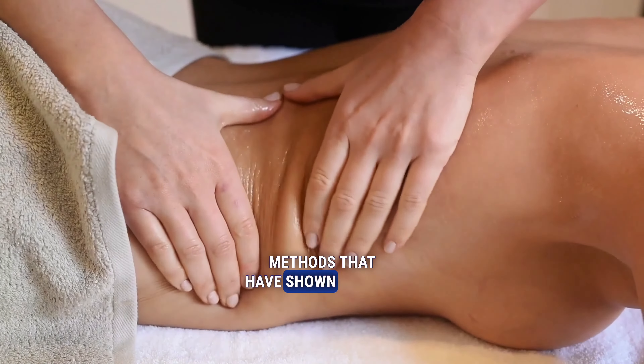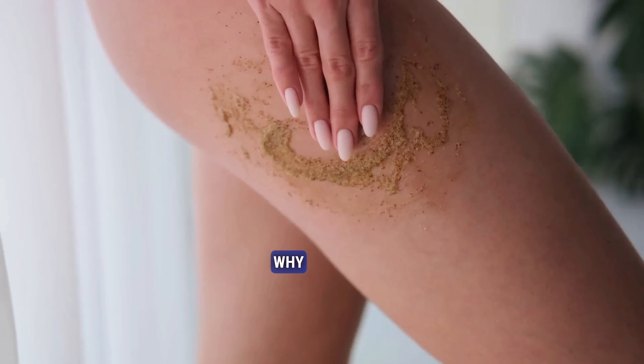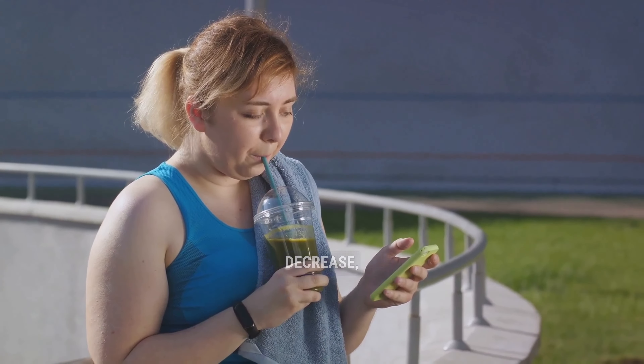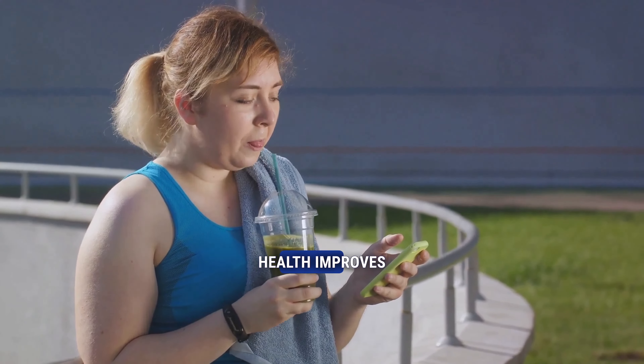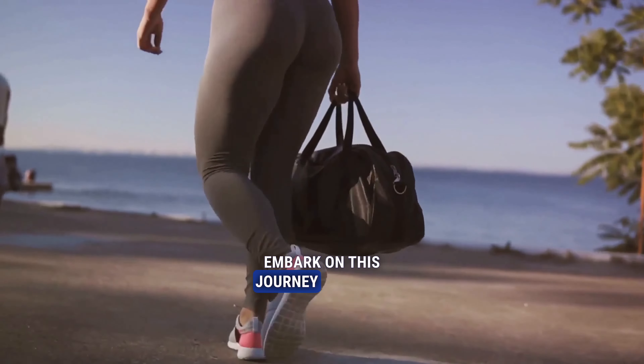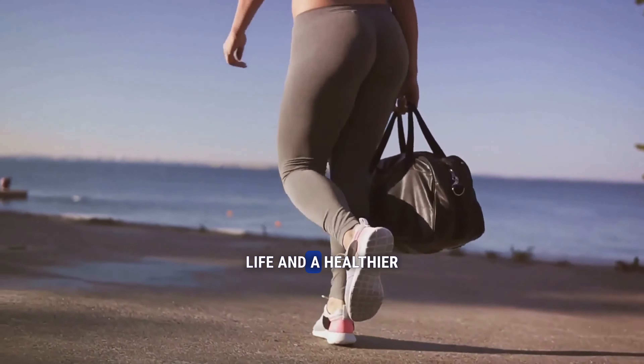But these are tried and tested methods that have shown results for many, so why not give them a try? You may find that not only does your cellulite decrease, but your overall health improves as well. So go on — embark on this journey towards a cellulite-free life and a healthier you.